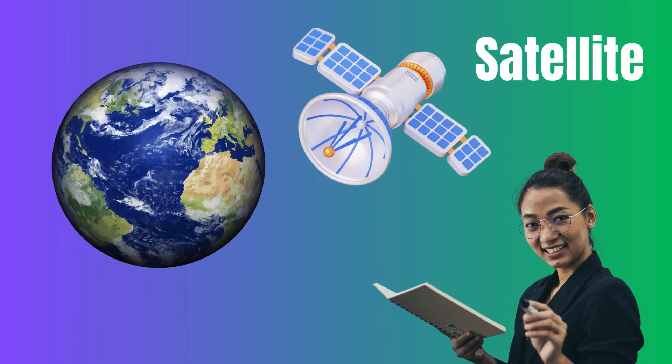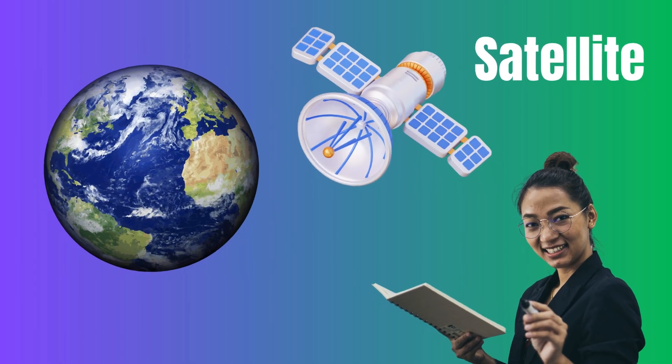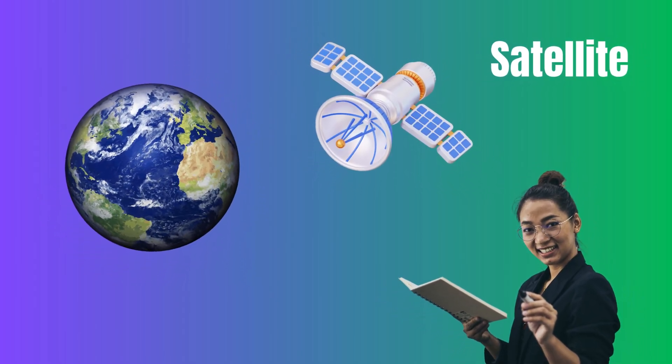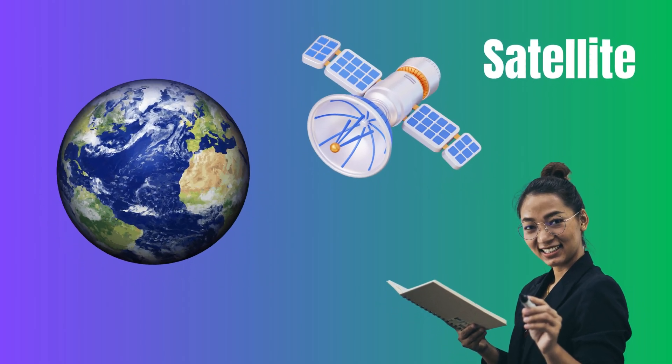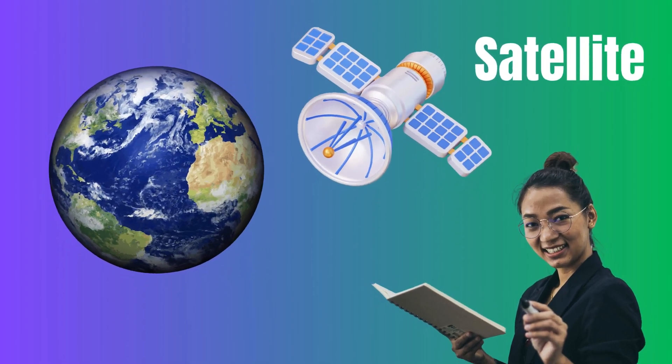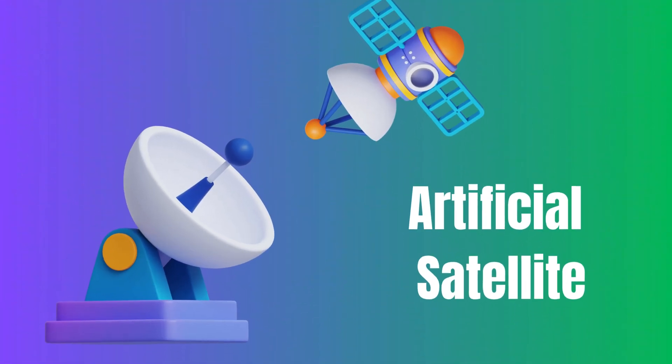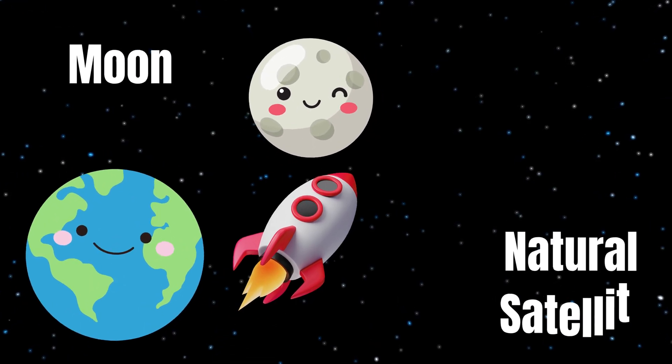What is a satellite? A satellite is an object that orbits a larger object in space. Satellites can be natural or artificial. An artificial satellite is one made by scientists, like the ones we use for communication. A natural satellite is like the Moon, which orbits around our Earth.